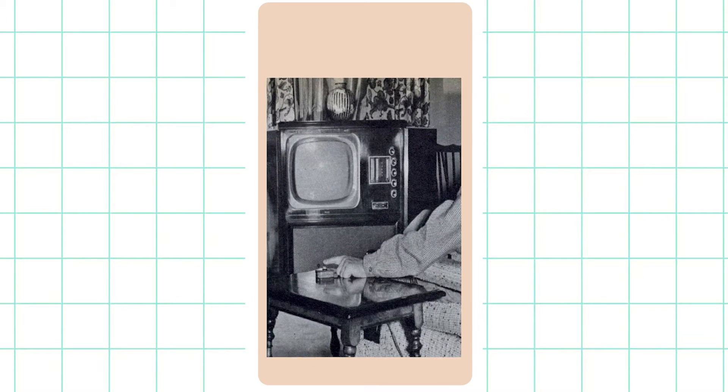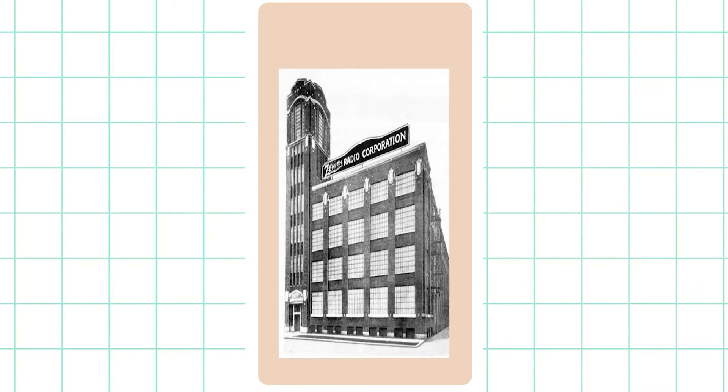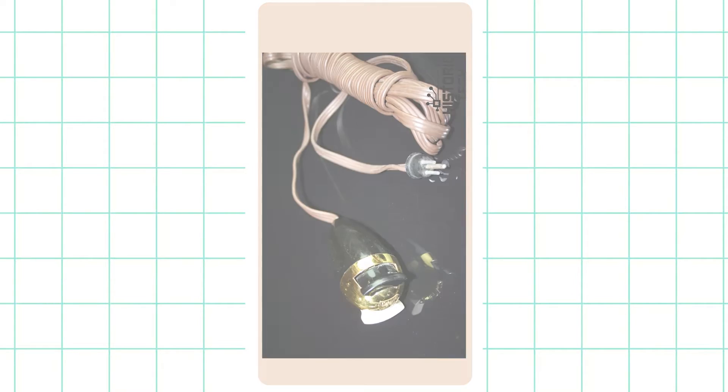Remote control has been in use since World War I for military purposes, but came into a common person's life only in the late 1940s. A TV remote control wasn't exactly remote when it started — Zenith Radio Corporation launched Lazy Bone, which could change channels on TV but had a bulky cord that made people trip over.